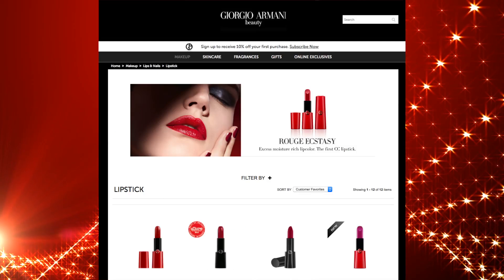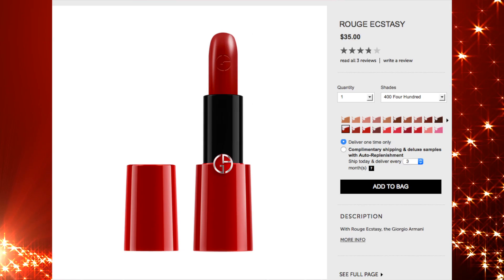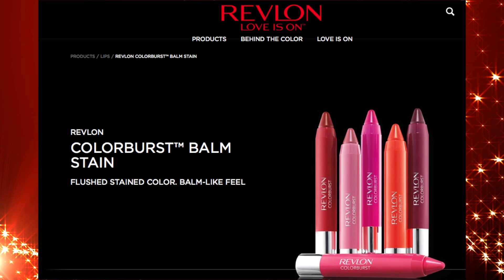Play up your makeup and add some red lipstick. Giorgio Armani's Rouge Ecstasy lipstick is a hot color. Or try a lip stain like this Revlon Color Burst in a bold red shade.